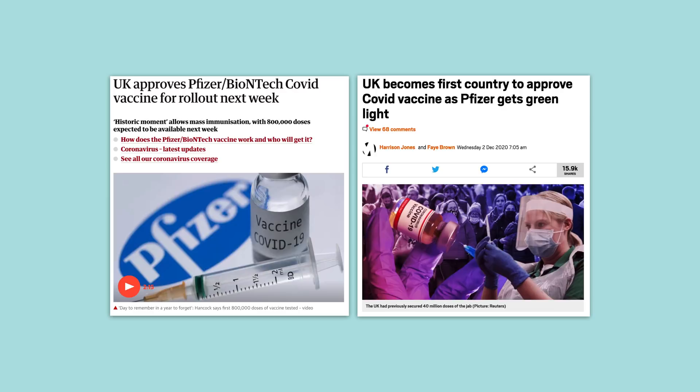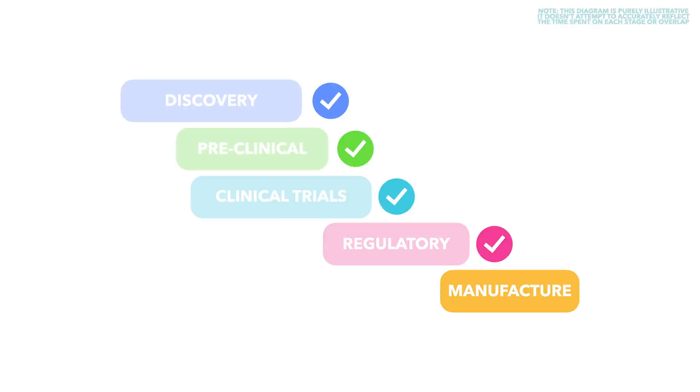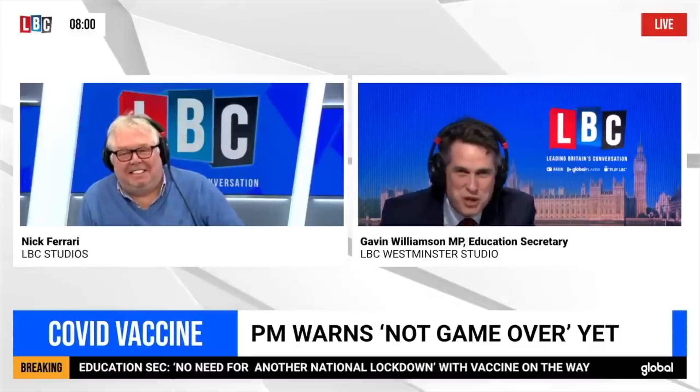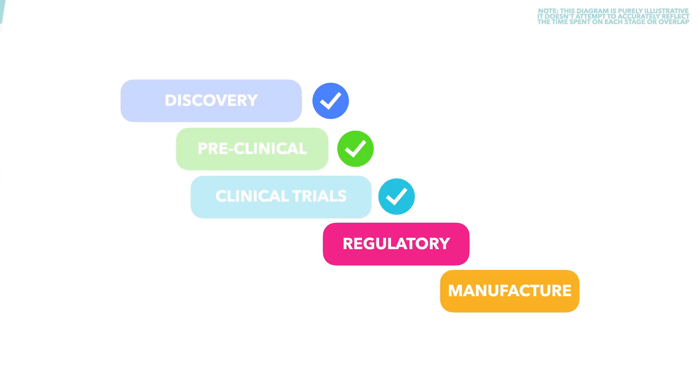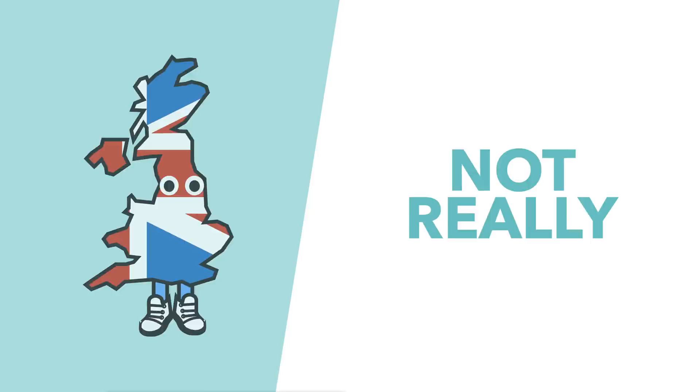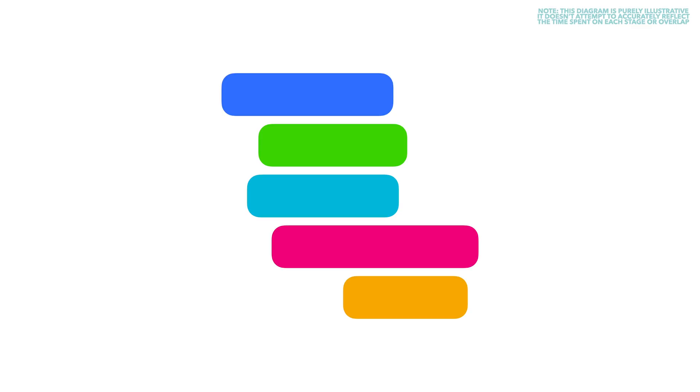This is obviously big news and kick-started some major jingoism: 'I just reckon we've got the very best people in this country, and we've obviously got the best medical regulators — much better than the French have, much better than the Belgians have, much better than the Americans have.' But there is a serious question which needs to be tackled: as it's been approved very quickly in the UK, does that mean that the UK's vaccine regulatory process is less rigorous than in other countries? Well, not really. The reason this has been approved at speed is down to something called a rolling review, where regulators run multiple stages of the review at the same time to speed the process up — a very similar process to the one we explained earlier for vaccine development.